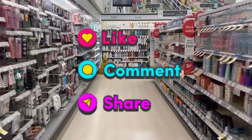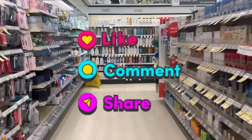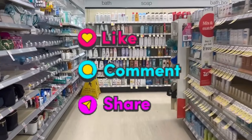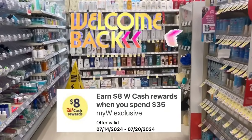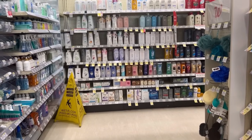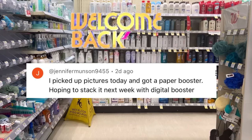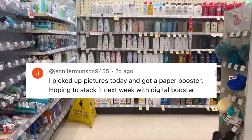Oh my goodness, folks. Are you ready for a new week? This is July 14th through the 20th and I have a spend $35, get $8 cash reward and a paper booster. I earned a paper booster when I bought pictures yesterday. Thanks to the person who told me this — thank you so much, I really appreciate it.